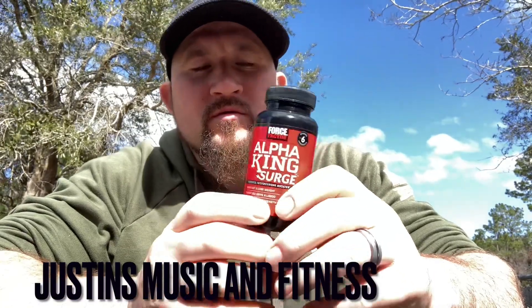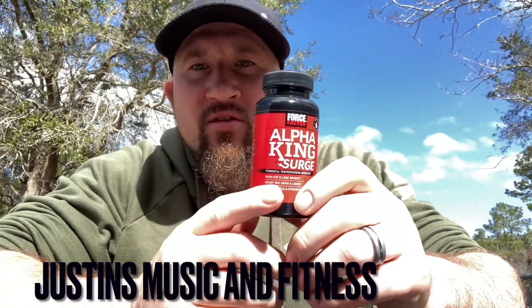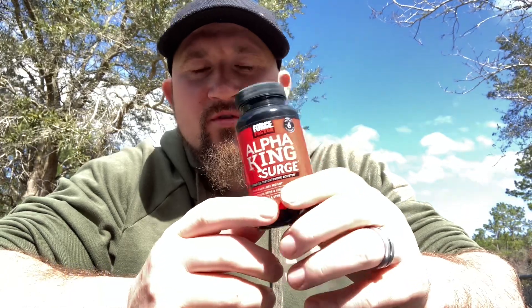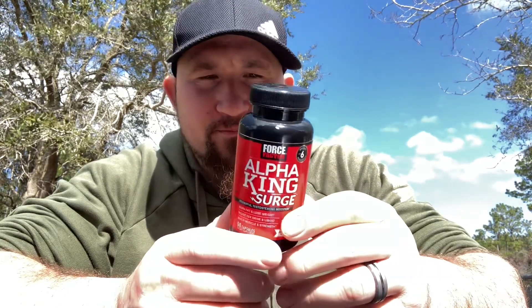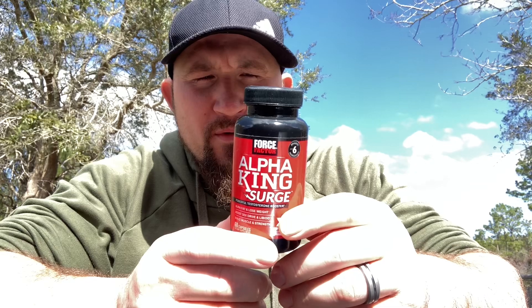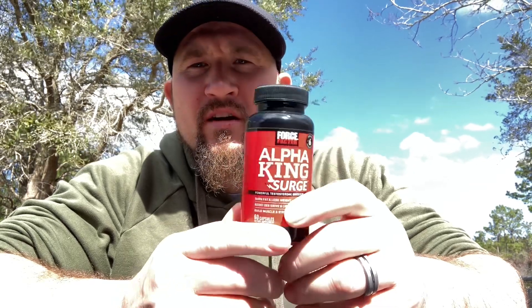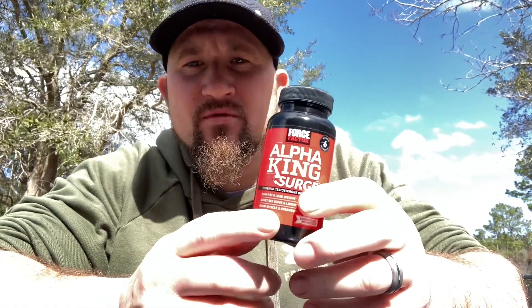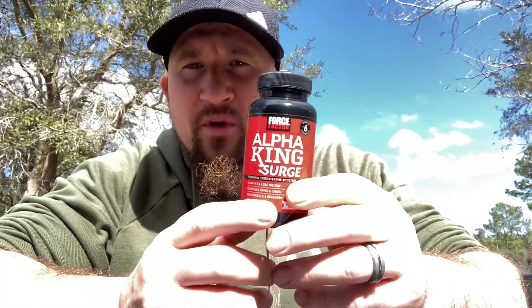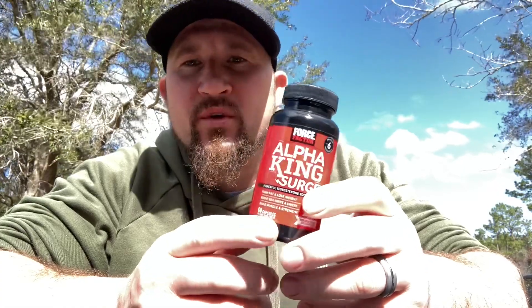Hey, what's going on everyone? Got some Alpha King Surge here — it's a testosterone booster. I haven't reviewed many test boosters because I don't take a lot of them, but I gave this one a try about a year ago. I never made a video on it, so if you're looking for a test boost, this one's pretty good. I'm going to go over some of the ingredients in it.